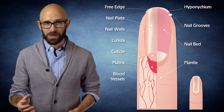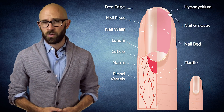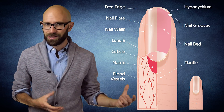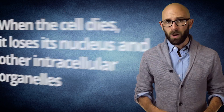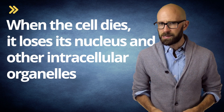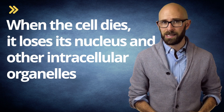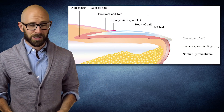90% of nail growth comes from here. The matrix consists of epithelial cells — the most common type of cells that make up numerous things in our bodies, like skin — that grow and divide. These cells contain proteins called keratin. Once the cells begin to end their life cycle, they go through a process called keratinization, also known as cornification. When the cell dies, it loses its nucleus and other intracellular organelles. What remains is keratin, enclosed in an insoluble mixture of different proteins and lipids, also known as fats. The enzyme responsible for this formation is known as transglutaminase.